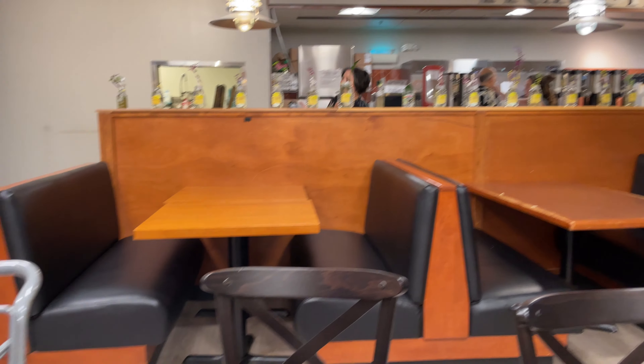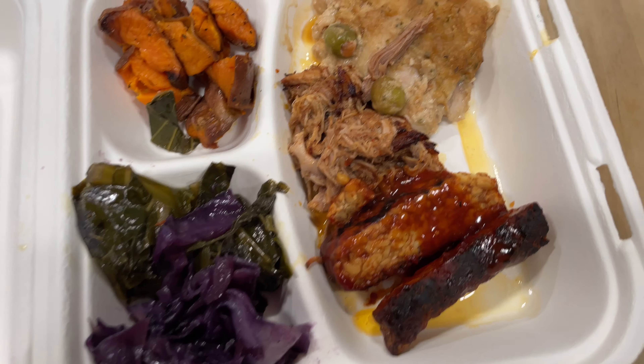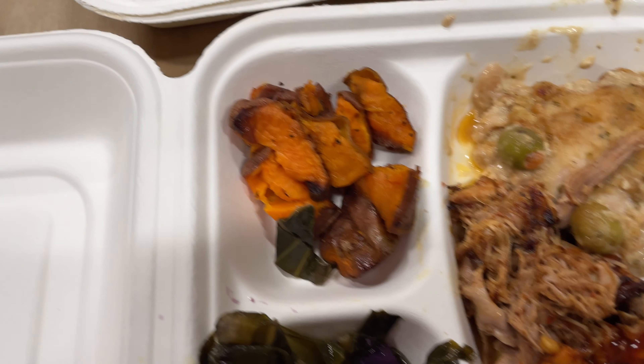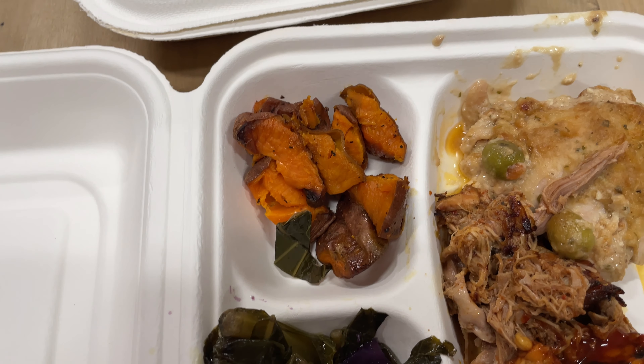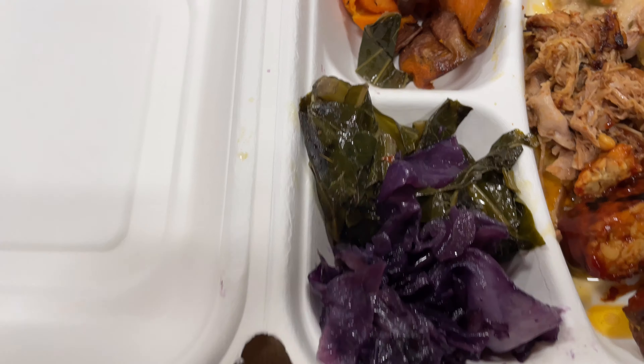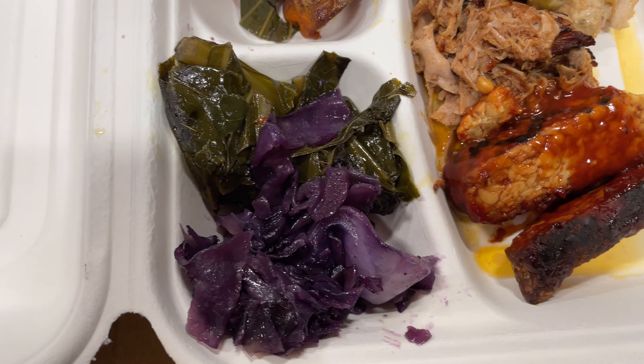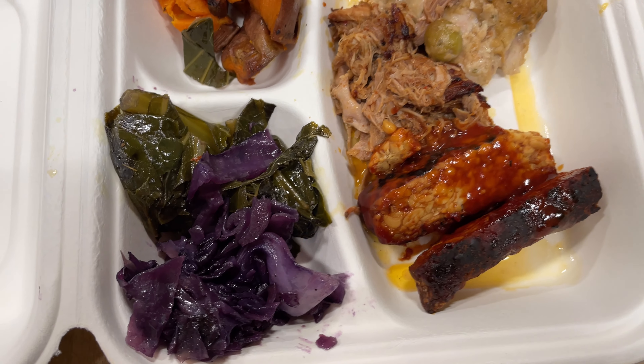There's a little area here we can sit down and eat, and we'll check you out after we've eaten. Those are like Tampo Rios. I've got a little pulled pork, some chicken, some sweet potatoes, some garlic, collards, and some purple cabbage. Pretty cool lunch.